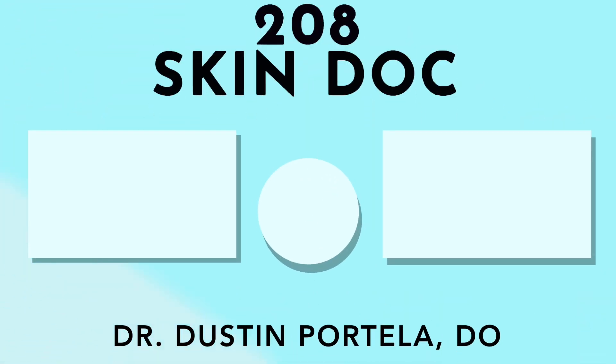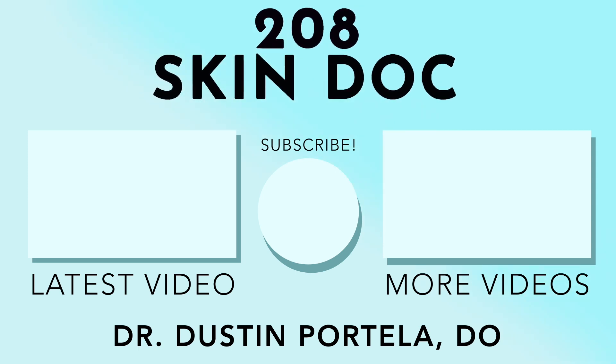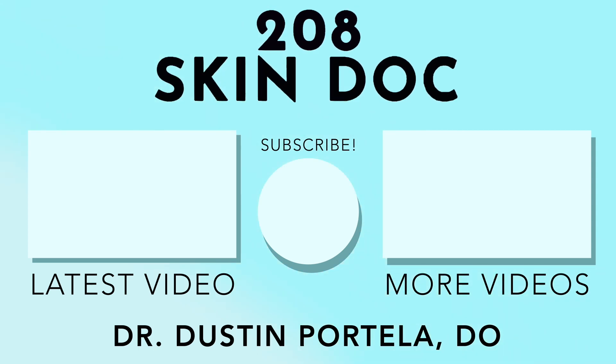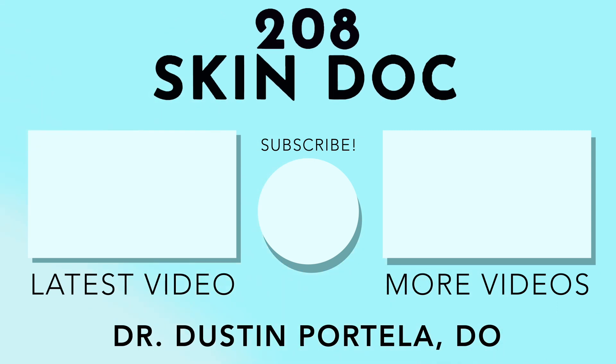I hope this review about rosacea has been helpful to you or somebody that you know. If you have questions, leave them in the comments below. I'll try to answer them there or use them as inspiration for further follow-up videos. I'll see you next time.